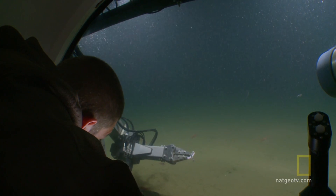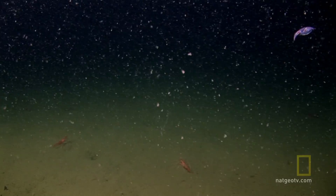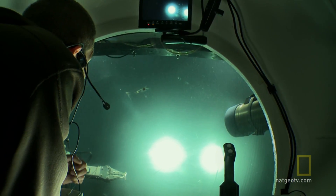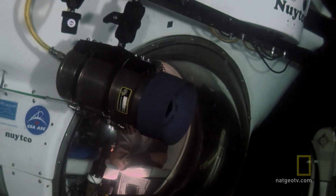That is absolutely the coolest thing. That's the coolest animal I've ever seen. Look at him turning red. That squid just inked. There's packets of ink still in the water. I wonder what made it ink.